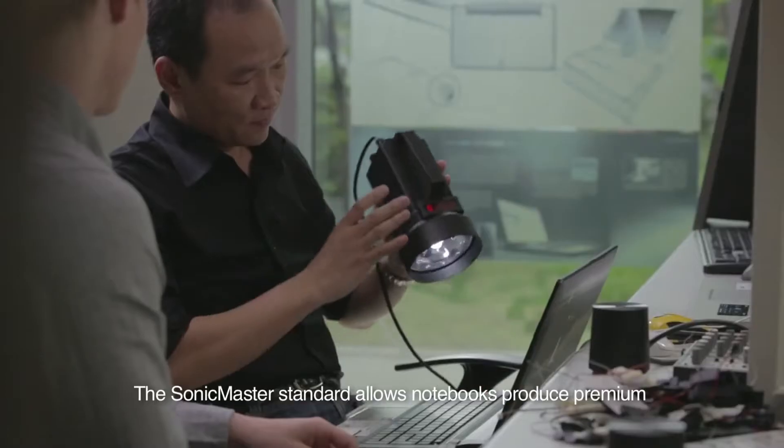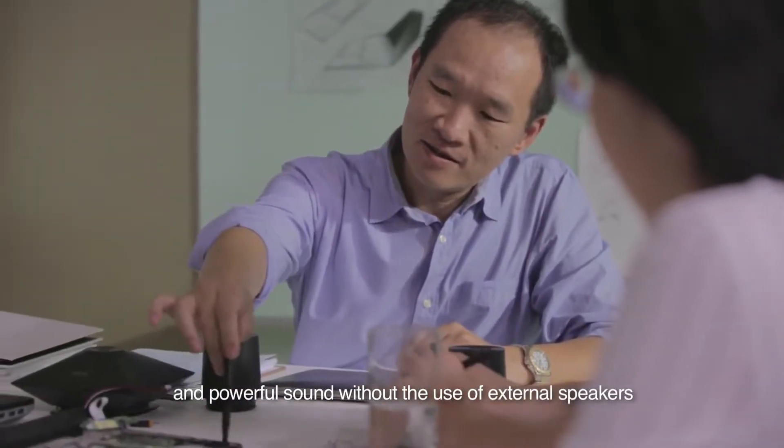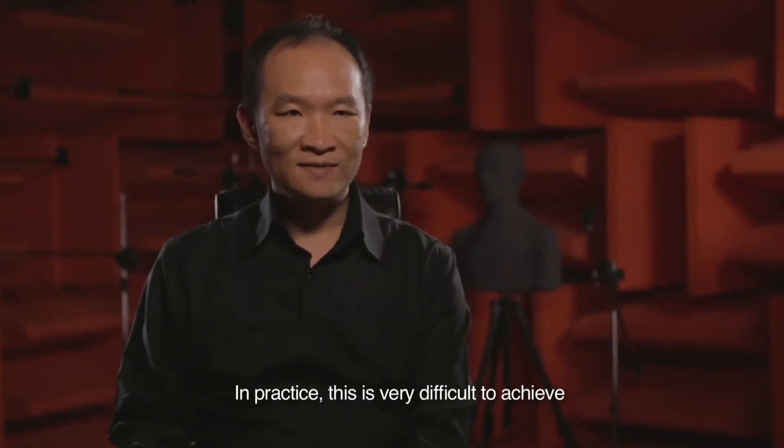The SonicMaster standard allows notebooks to produce a premium and powerful sound without the use of external speakers. In practice, this is very difficult to achieve.